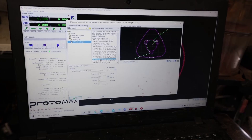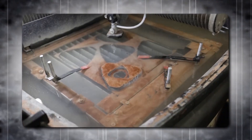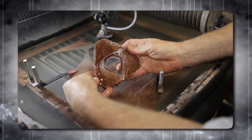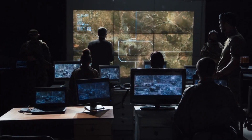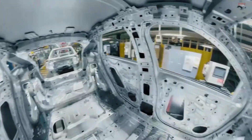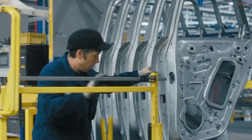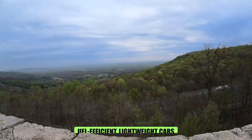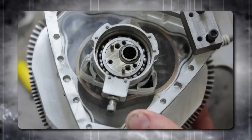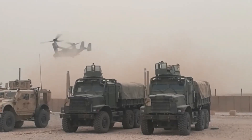This groundbreaking development follows a crucial turning point for Liquid Piston: a $9 million contract secured with the U.S. Army in late 2022. This contract empowered the company, known for its expertise in compact power systems, to create a military-grade prototype based on the XTS-210 design. Its compact size and impressive power-to-weight ratio make it ideal for smaller vehicles, potentially paving the way for a new generation of fuel-efficient, lightweight cars. The multi-fuel capability offers flexibility for various applications, including commercial vehicles and even motorcycles.